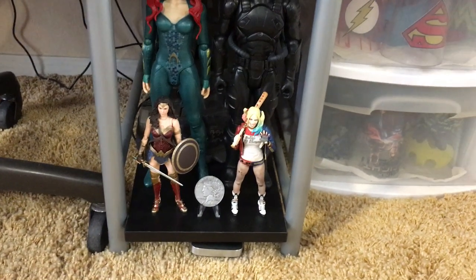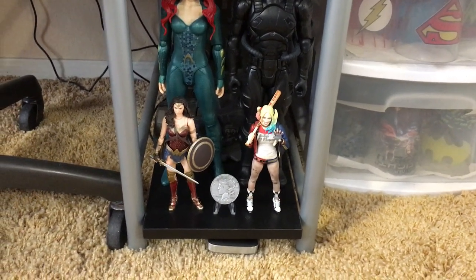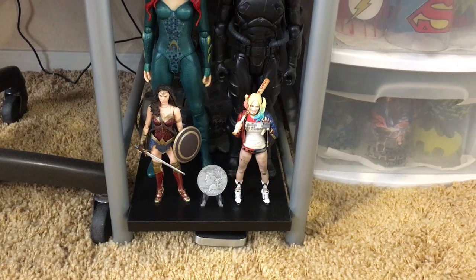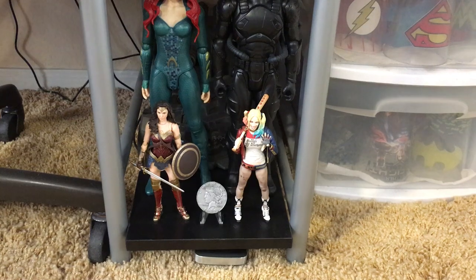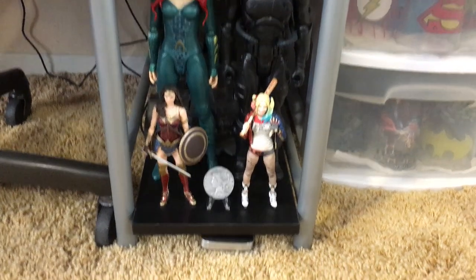And then you have S.H. Figure Arts — Harley, Wonder Woman, and the Harvey Dent coin that came with the Movie Masters figures. But I bought a coin stand for it.